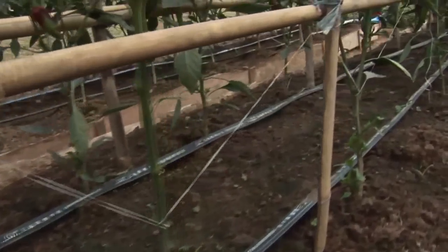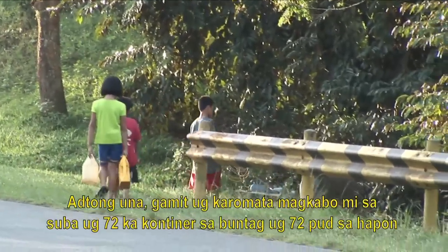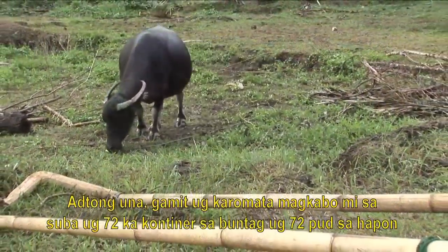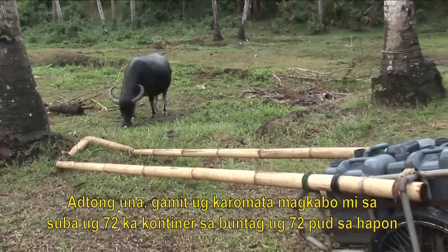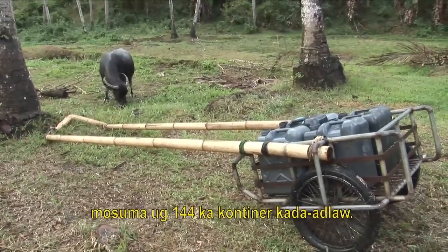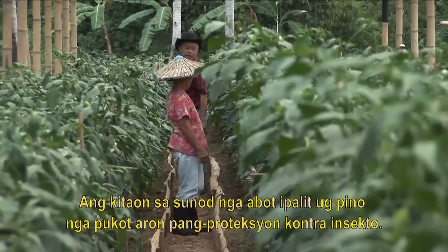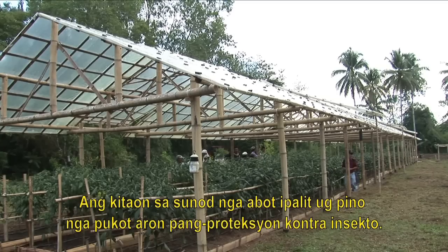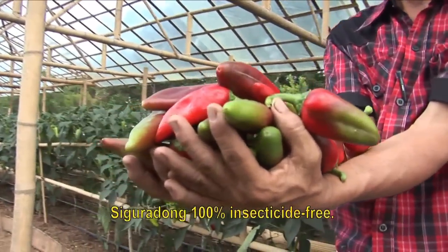Boy Girona used profit from his first crops to repair his water pump and install a trickle irrigation system. Before, we used to get water from the riverbank using the carabao and cart. We had to carry around 144 water jugs every day — 72 in the morning and 72 in the afternoon. The next savings will be used to buy fine nets to enclose the structure to protect plants against insects, so that it will be 100% pesticide free.